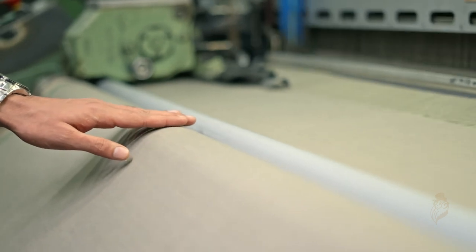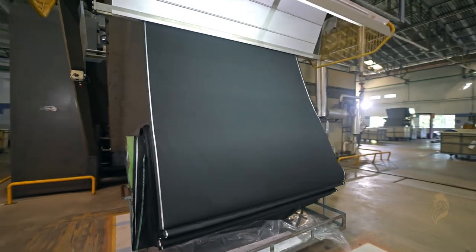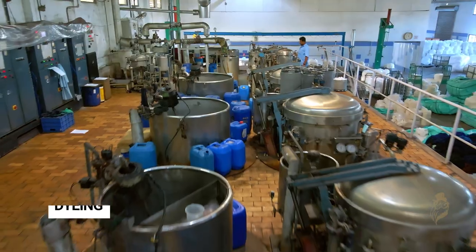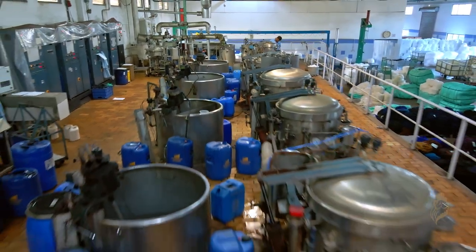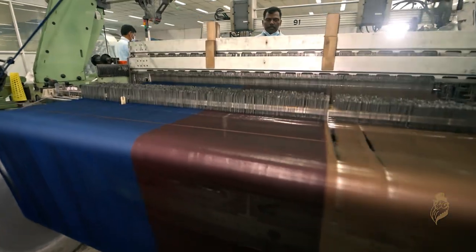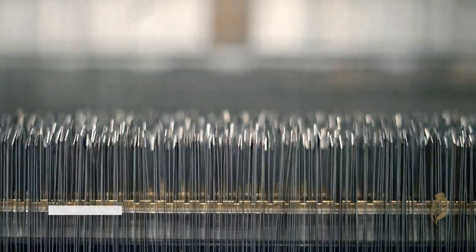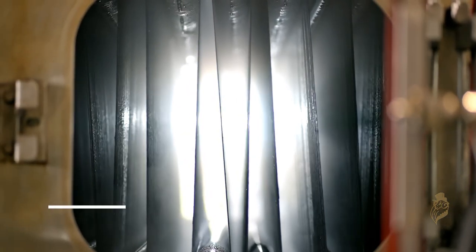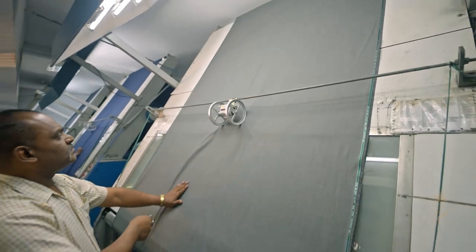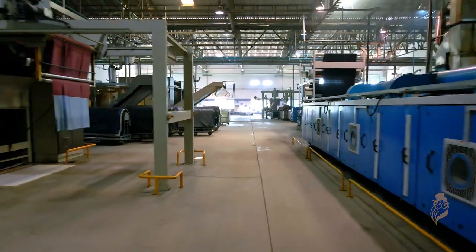The premium quality suiting fabric is produced after various stages of an extensive process, which starts from dyeing. The next stage is spinning. The third intensive stage is weaving. And finally, the finishing stage gives perfection. Quality control is ensured during the entire process of making the fabric.